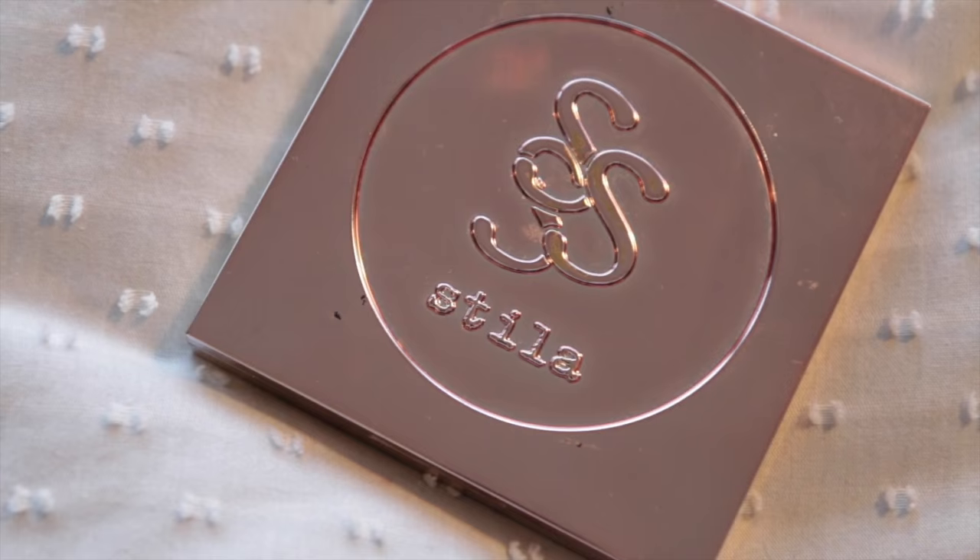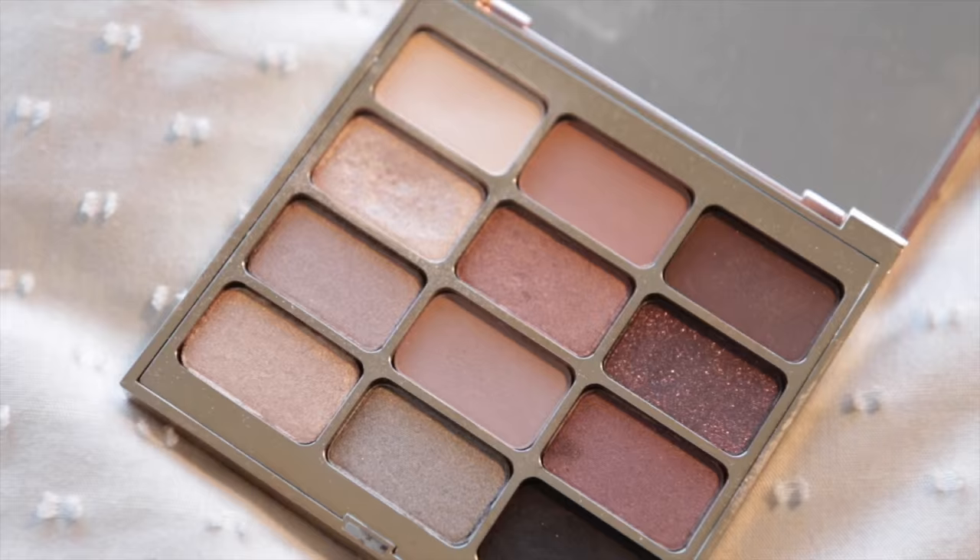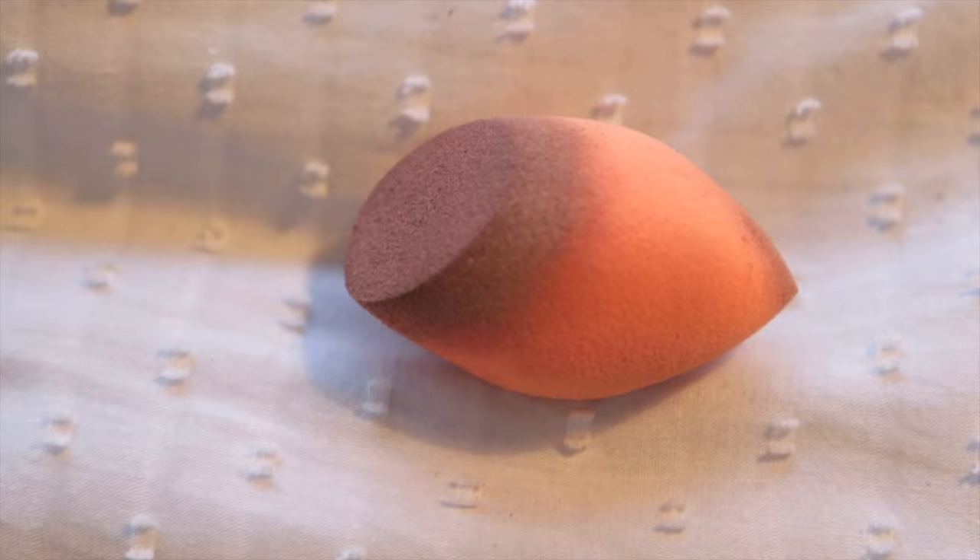My all-time favourite — very smudged. An eyeshadow palette by Stila — it's the In The Night palette. I picked it up in Sephora. It's really hard to find in England, and I just love, love, love it. A very dirty — because I'm a disgusting human — beauty blender. This is the Real Techniques one and it's my favourite. I've tried quite a few beauty blenders in my time, and this is my favourite one.